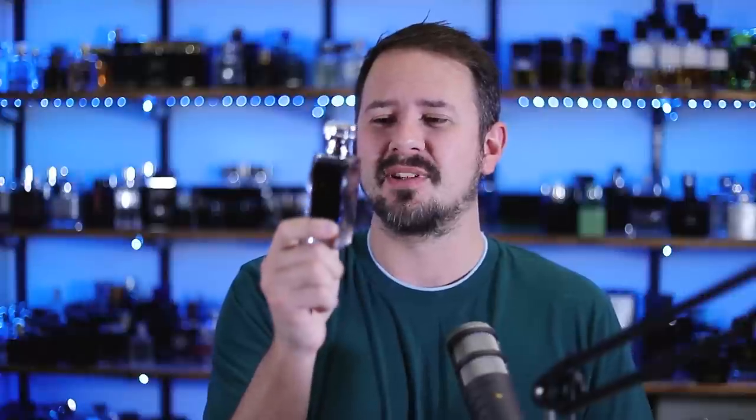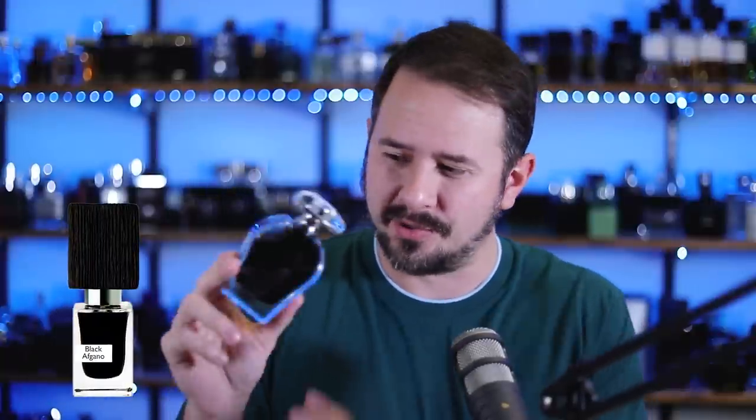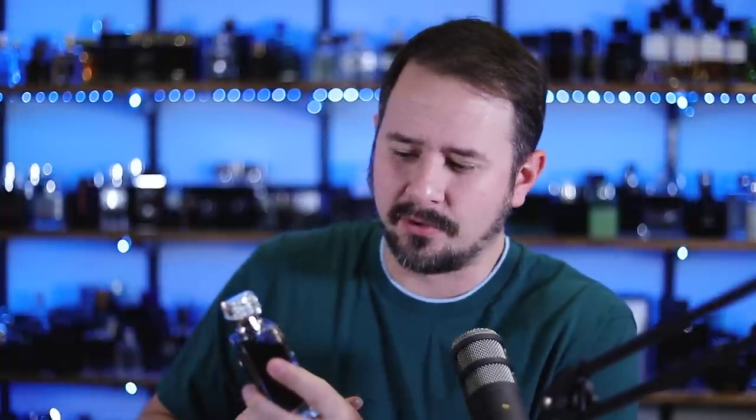I'm sure the first thing you noticed when I pulled this bottle out is the first thing that I noticed, which is holy crap — look how dark it is. It looks like molasses or like Coca-Cola or oil or something. It's just dark, like Black Afghano by Nasomatto. It's like that color. So I absolutely would not spray this onto clothing — it's probably going to stain it, especially lighter colored clothing. To be fair, I did not attempt that. I didn't go grab one of my light colored shirts and ruin it. But I would not do that just to be safe.